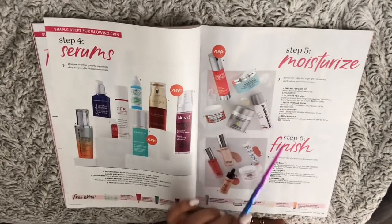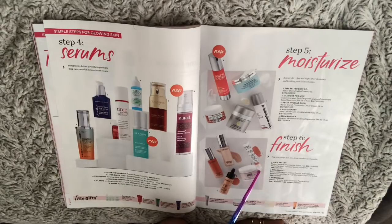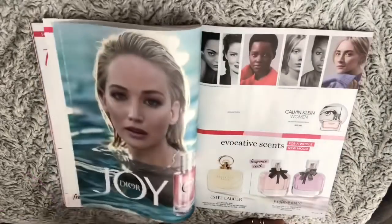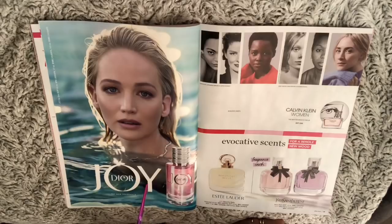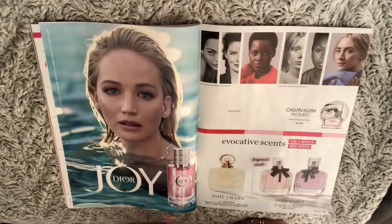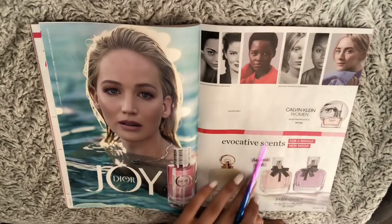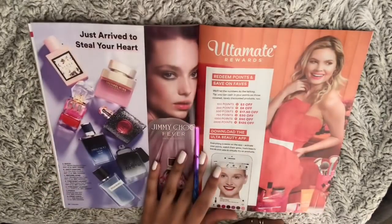Moisturizers. And this new perfume by Dior called Joy. Also Estée Lauder, YSL, and many more.